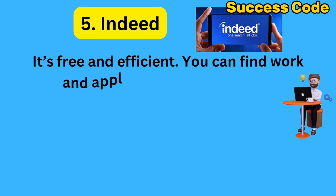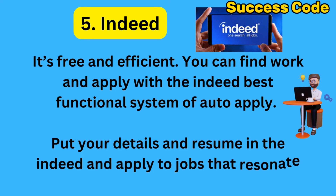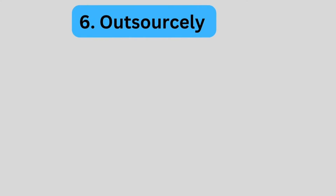Number 5: Indeed. Indeed is free and efficient. You can find and apply for jobs with Indeed from anywhere in the world. To automate your job search here, you can put your details and CV on Indeed, and then apply for jobs that resonate with your skills.